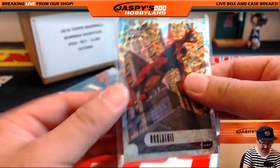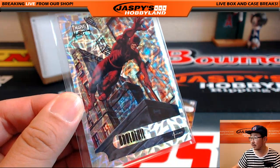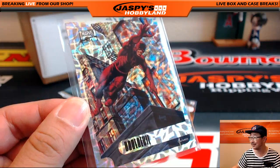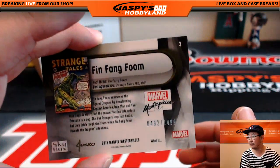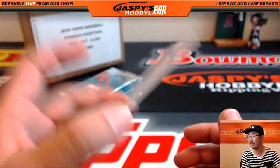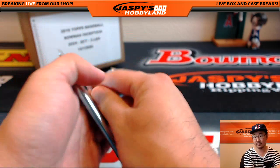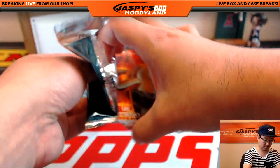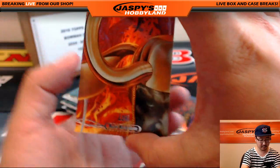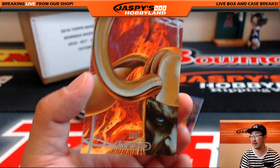I'll take a screenshot of this if I can get a good picture of it. That's nice — colors pop on that. Fing Fang Foom, $4.92 out of $14.99. Loki, $2.57 out of $14.99.